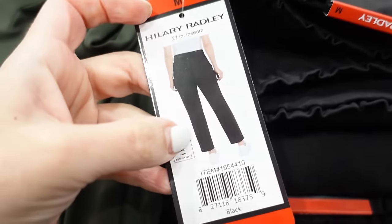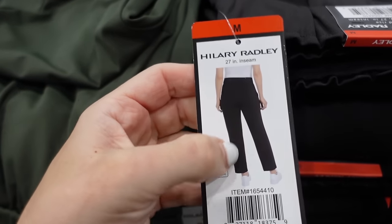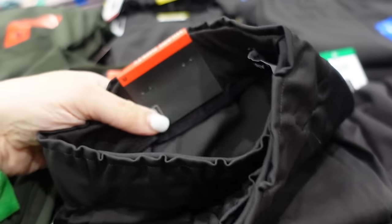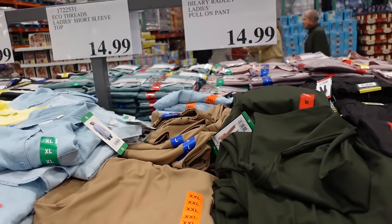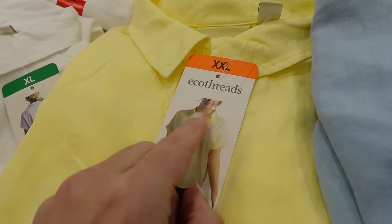Pull-on pants from Hillary Radley have an elastic waistband with drawstring, straight through the leg, 27-inch inseam with pockets, and a relaxed fit through the back. Really easy to dress up or down. Available in black, green, and camel — $14.99.